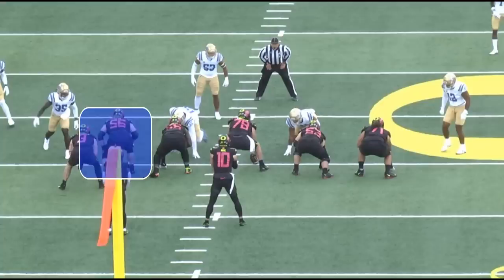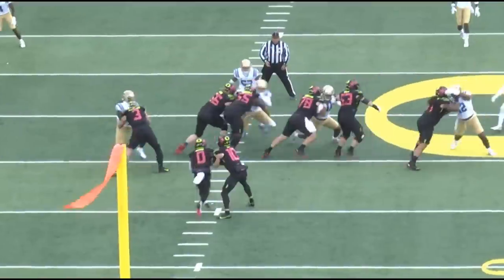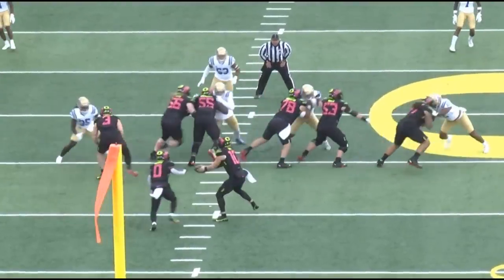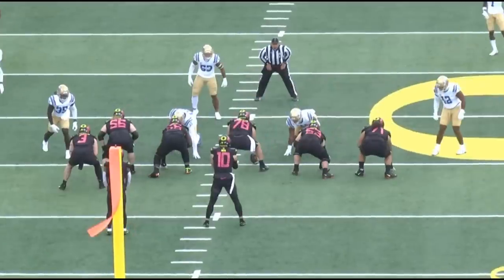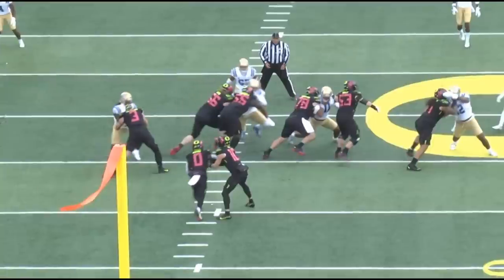Bass may never get any credit for this play, but what we care about is watching the guy in certain situations. Keep in mind he's going to be a guard in the NFL, not a tackle. Plays like this where he absolutely crushes a defensive tackle - him and the left guard make really nice contact and that defensive tackle goes absolutely flying out of there - that happens because of Bass. He's very low, aims for the hip, which is exactly what you want to see on double teams. This will translate more as a guard than as a tackle.